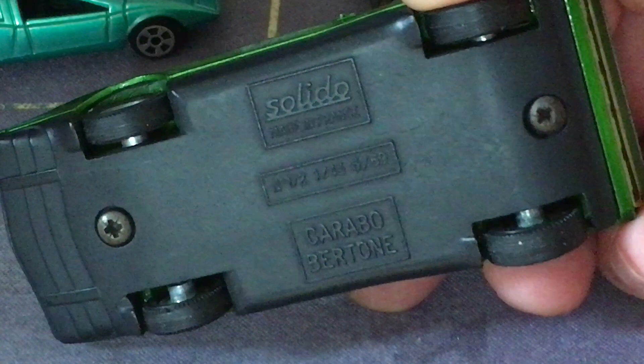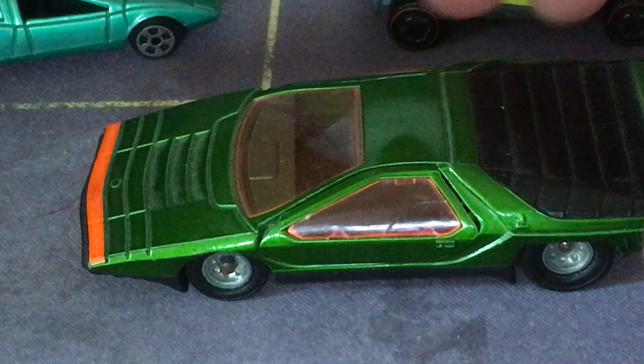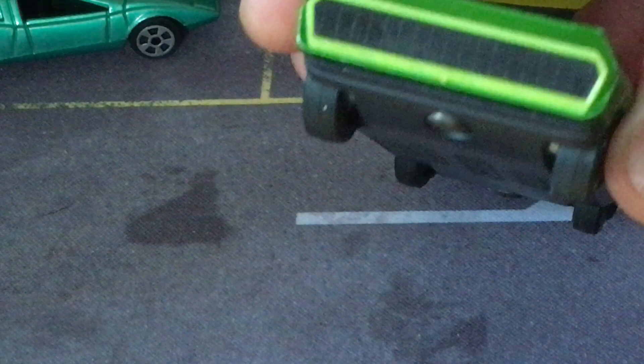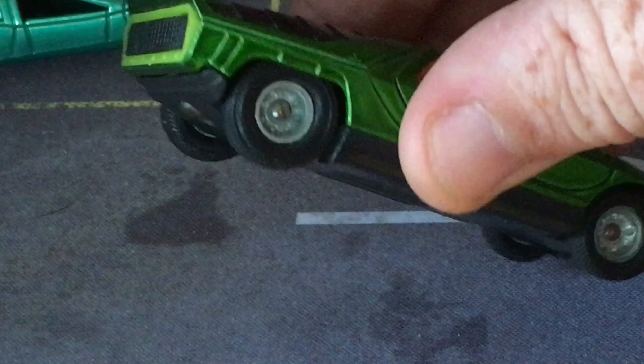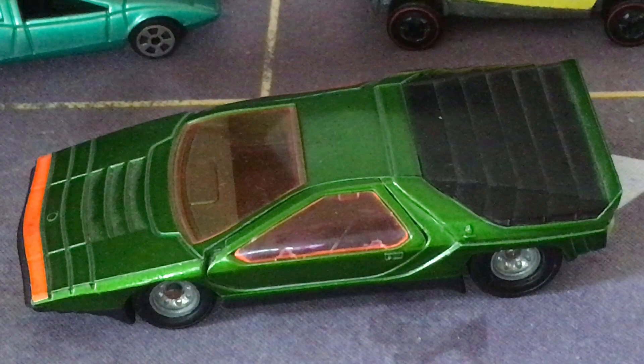I have a large scale version of the Carabo too — this is a Solido. It's got opening scissor doors, which were on the real car. The real car did have this orange tinted glass and an orange stripe across the front. And these were lights on the back, I think. This concept had a huge impact — very influential in future designs throughout the 1970s.